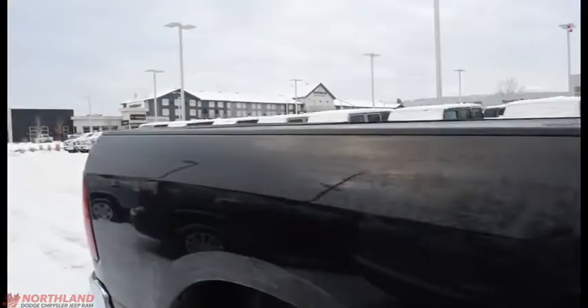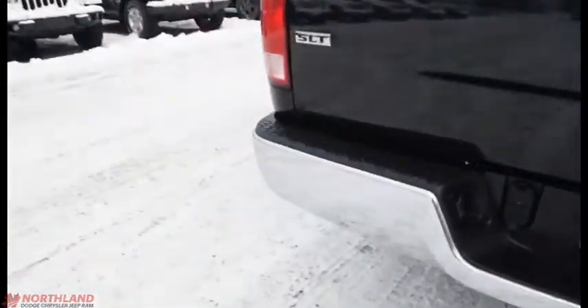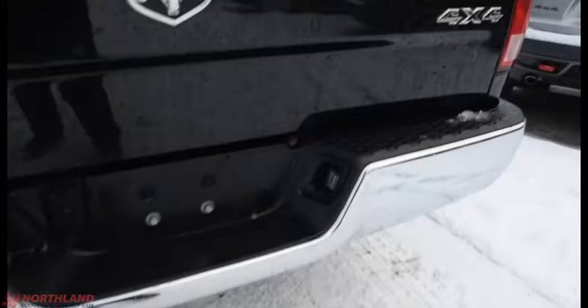You do also have your heated exterior mirrors right there. Coming all the way around to the back of the vehicle, you've got your 5-foot box back here. We do have that 4x4 badging as well as the SLT, and you've got your chrome bumper back here as well.